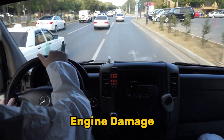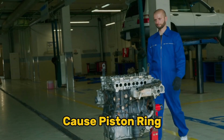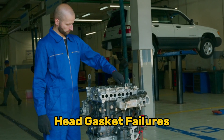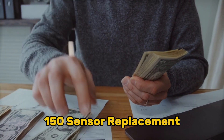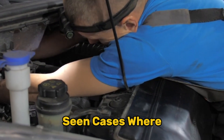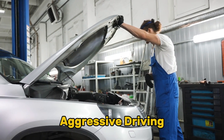Symptom seven: long-term engine damage. The most serious consequence of ignoring knock sensor failure is permanent engine damage. Continued detonation can cause piston ring land fractures, cylinder wall scoring, connecting rod bearing damage, cracked piston crowns, damaged valve seats, and head gasket failures. Repair costs escalate dramatically — from a $50–$150 sensor replacement to potential engine rebuilds costing $3,000–$5,000. Ignoring knock sensor warnings can lead to catastrophic engine failure within just 500 to 1,000 miles of aggressive driving.